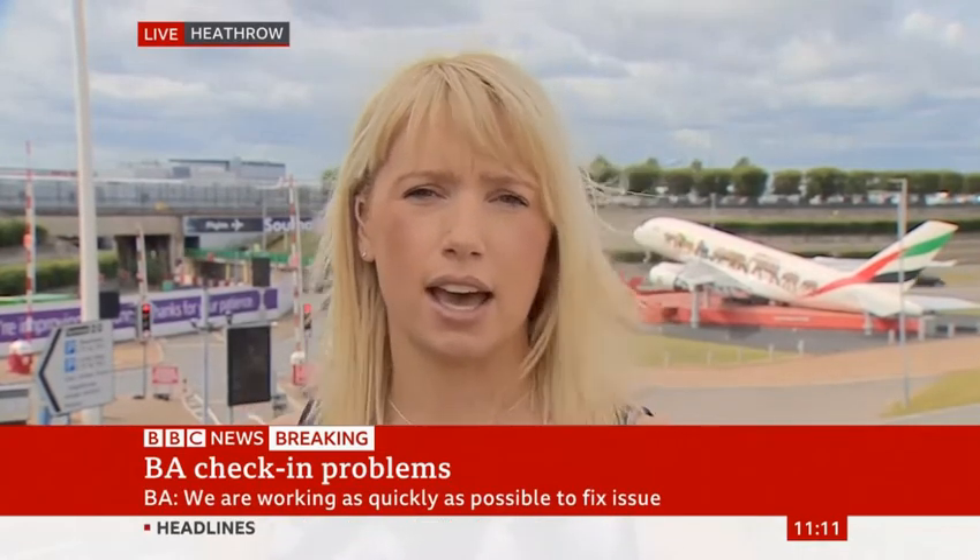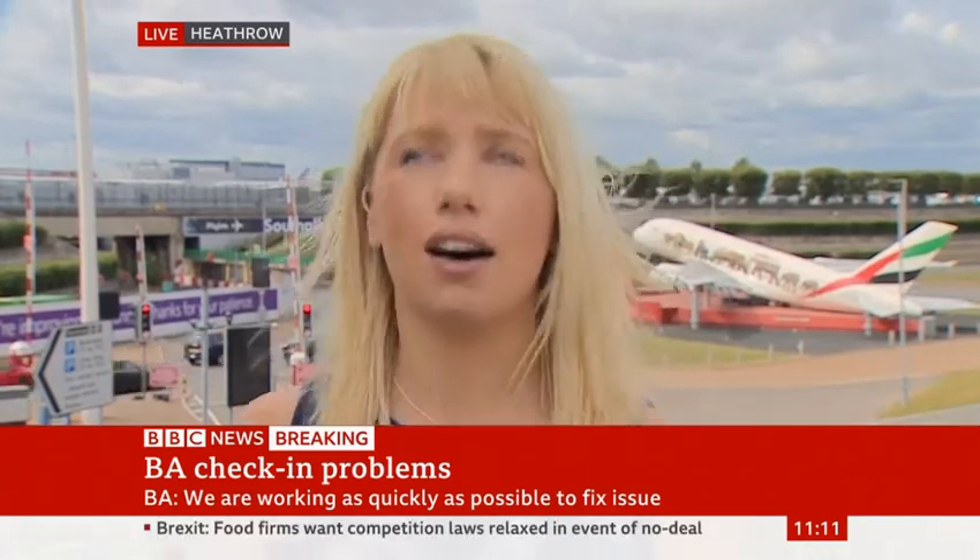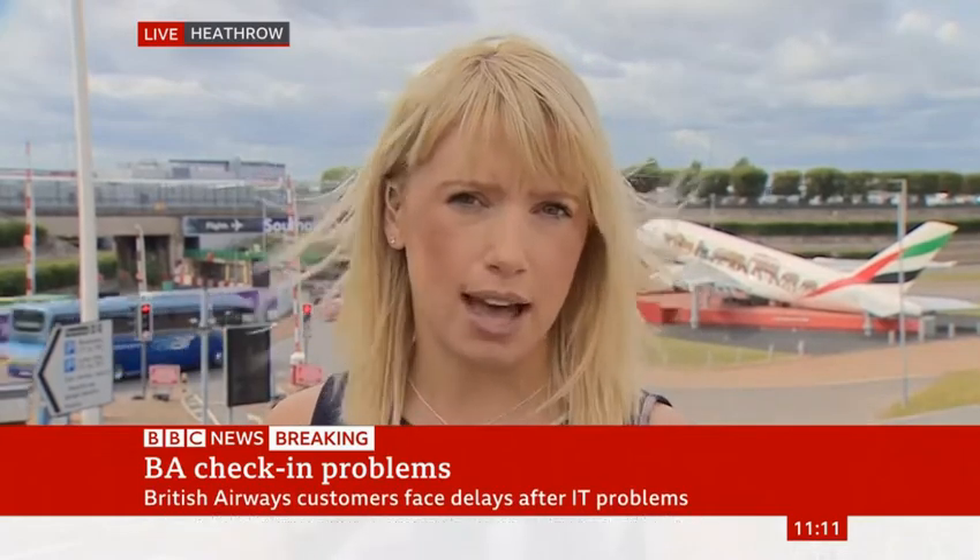BA says it's not a global problem, but it is affecting airports across the country. The problem appears to be an IT failure — two to be exact: one with the booking system and another affecting the flight departures.